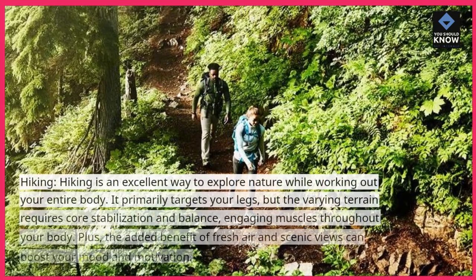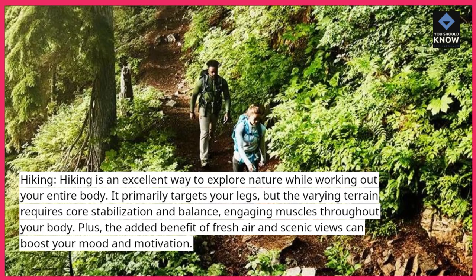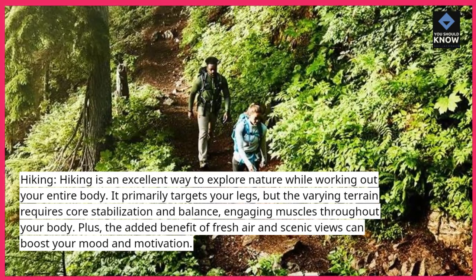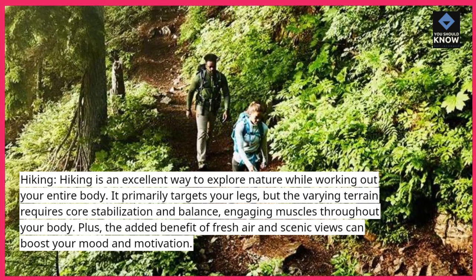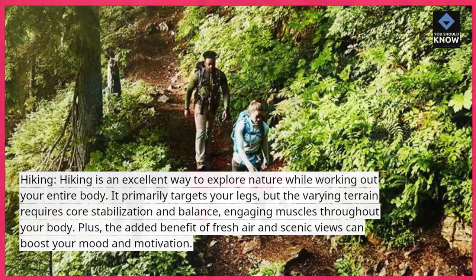Hiking. Hiking is an excellent way to explore nature while working out your entire body. It primarily targets your legs, but the varying terrain requires core stabilization and balance, engaging muscles throughout your body. Plus, the added benefit of fresh air and scenic views can boost your mood and motivation.